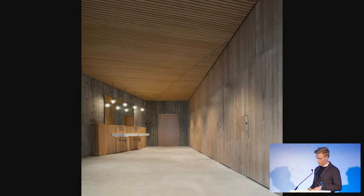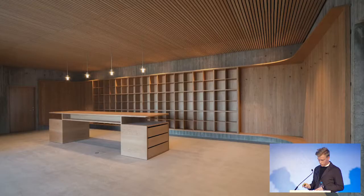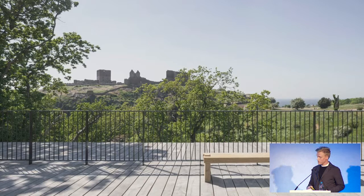Likewise, the rock we blasted out of the cliff is reused in the landscaping. The furnishings are also from the local area — for instance, wool from local sheep. We also designed furnishings, door handles, and light fixtures, all made specifically for the project. It's a kind of modern Gesamtkunstwerk — but all of it is to keep the project muted and downplayed, to focus on the real icon: the castle.